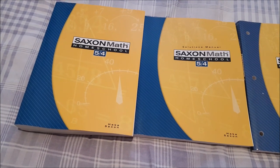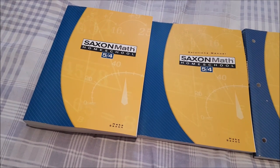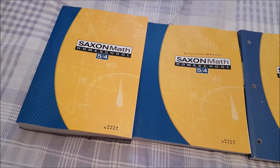Hi everyone and welcome to The Learning Lab. Today I'm sharing my curriculum picks for the 2021-2022 home school year. My daughter is 8 and will be going into 4th grade.